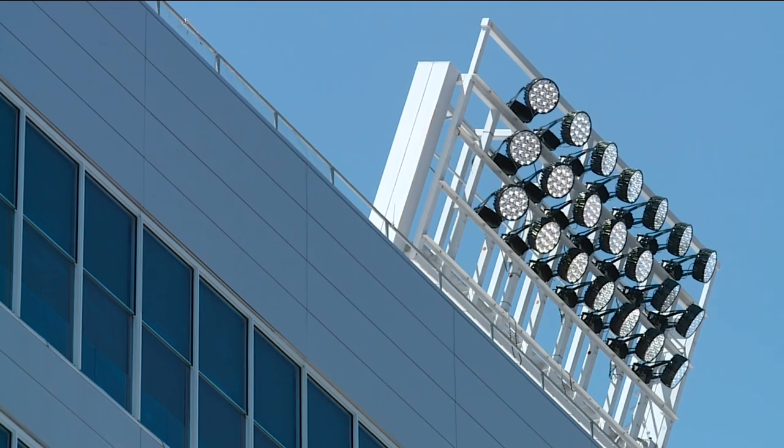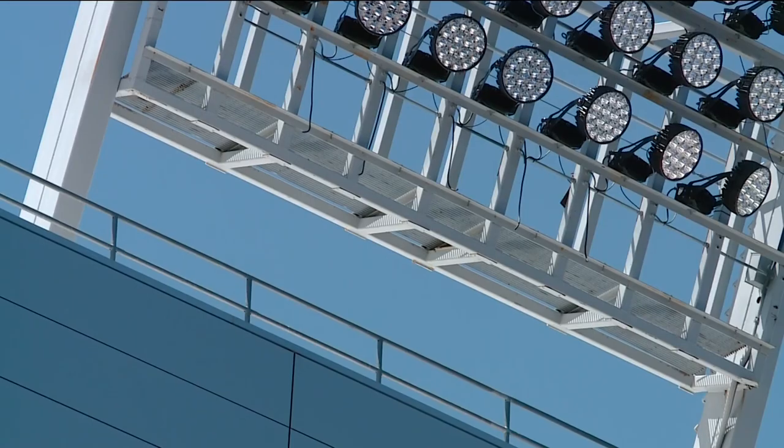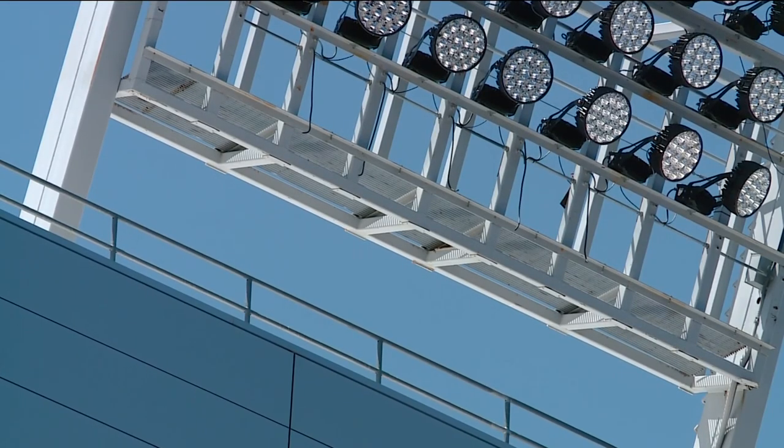Senior Associate Athletic Director Cody Gogler is going to explain how these lights will enhance the game day experience for fans. He'll also explain how they plan to finish up the new and massive south end zone scoreboard.